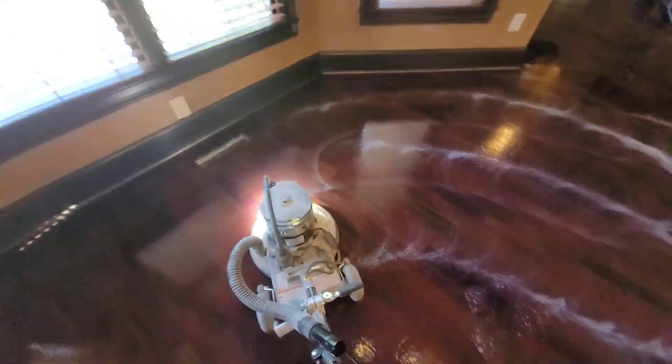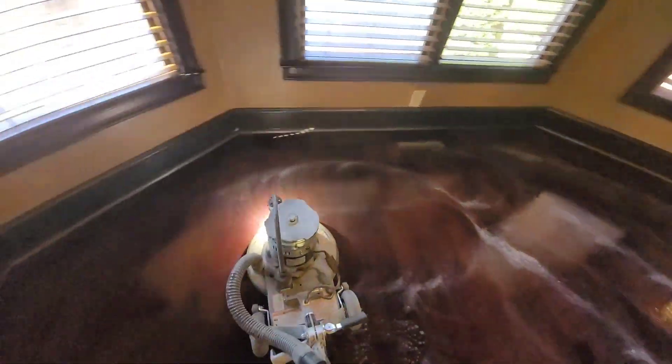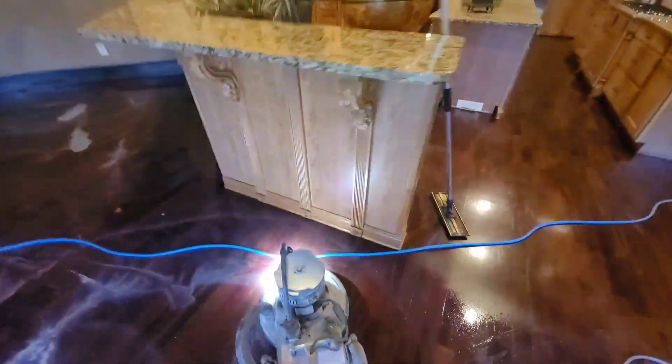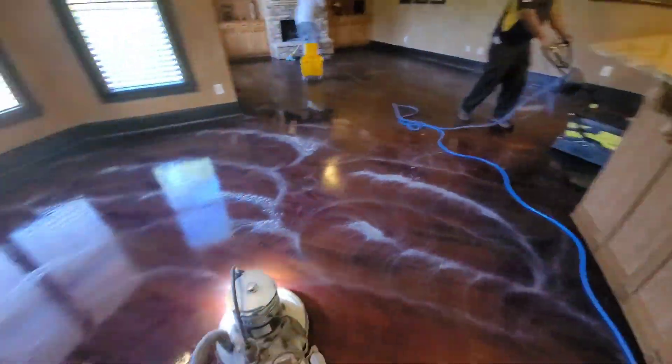Alright guys, Kevin, keep that light right there. You can see all that wax coming off the floors — look at that! Job is going well.